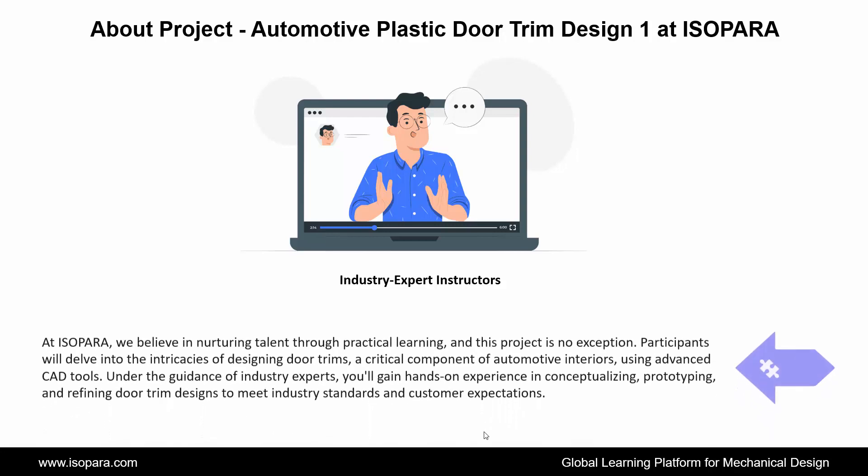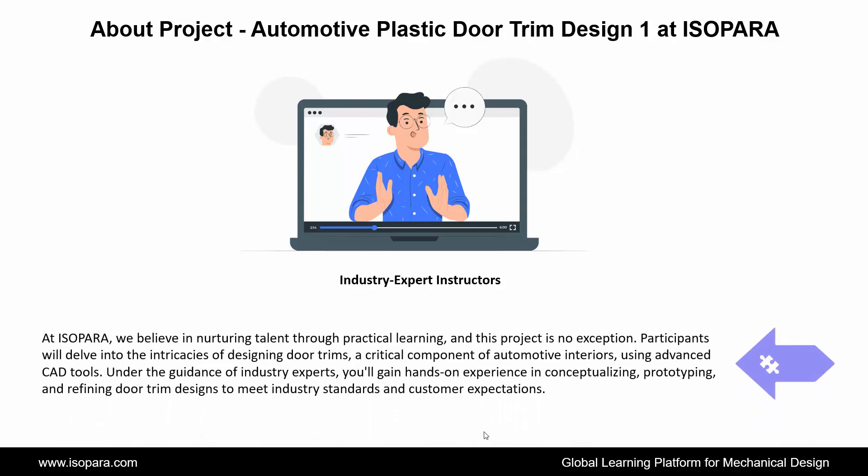At IASOPARA, we believe in nurturing talent through practical learning, and this project is no exception. Participants will delve into the intricacies of designing door trims, a critical component of automotive interiors, using advanced CAD tools. Under the guidance of industry experts, you'll gain hands-on experience in conceptualizing, prototyping, and refining door trim designs to meet industry standards and customer expectations.